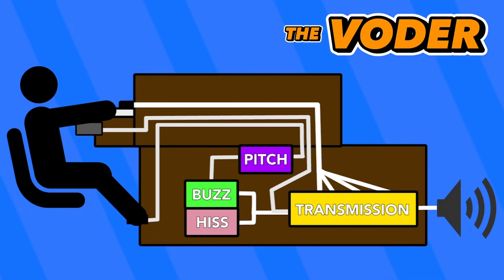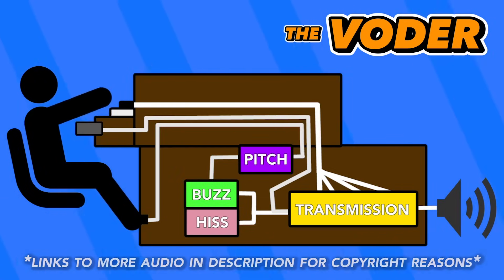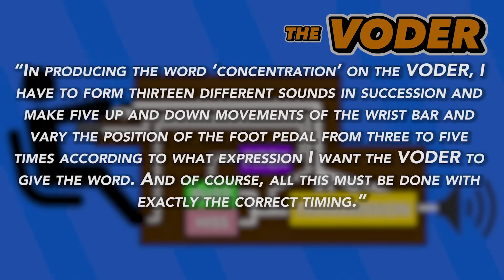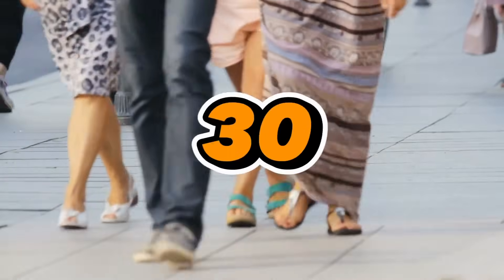The operator was even able to combine words into sentences by manipulating the keys. The original machine operator was a woman by the name of Helen Harper at the World's Fair, who said: "In producing the word 'concentration' on the Voder, I have to form 13 different sounds in succession and make five up and down movements of the wrist bar and vary the position of the foot pedal from three to five times, according to what expression I want the Voder to give a word. And of course, all of this must be done with exactly the correct timing." It reportedly took Harper a full year of practice to learn to operate the machine with such high precision. 300 women went through training to become operators, but by the end, only 30 were able to master it.